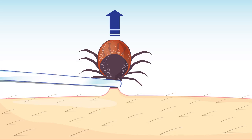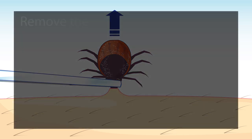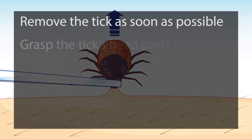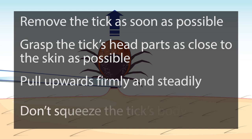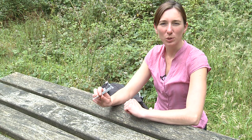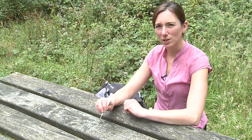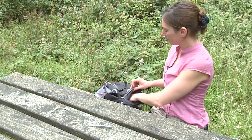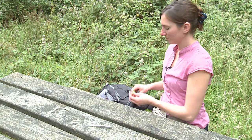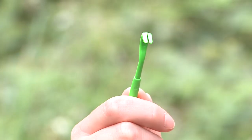Take your tweezers and grab your tick as close to the skin as possible. Pull gently upwards and out, making sure you take the mouthparts of the tick with you as they may be left behind and cause irritation. Make sure you don't aggravate the tick by squeezing it or burning it with a cigarette or match, and don't cover it with substances like olive oil or Vaseline. You can even use a tick remover tool if you have one to hand, but tweezers work just as well.